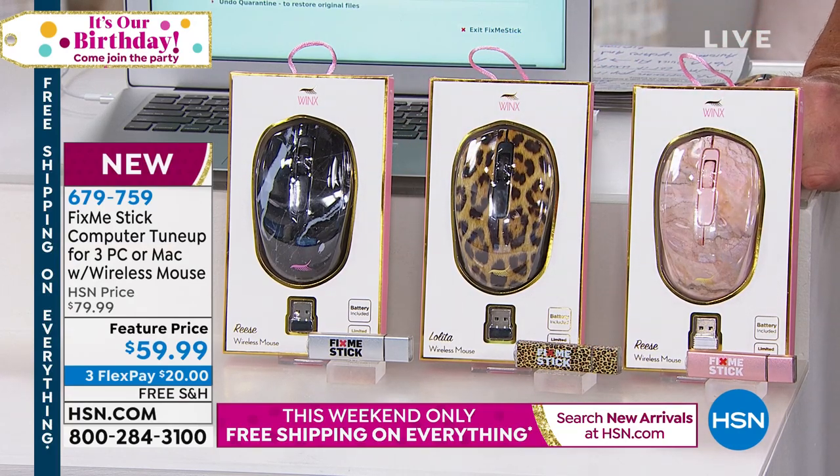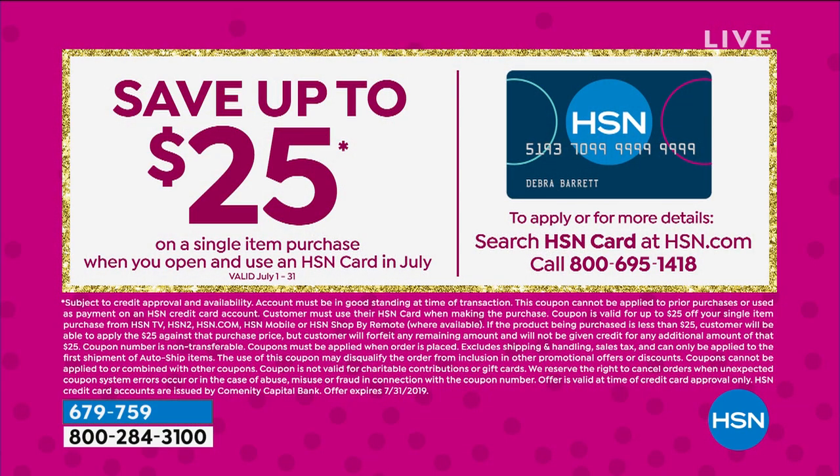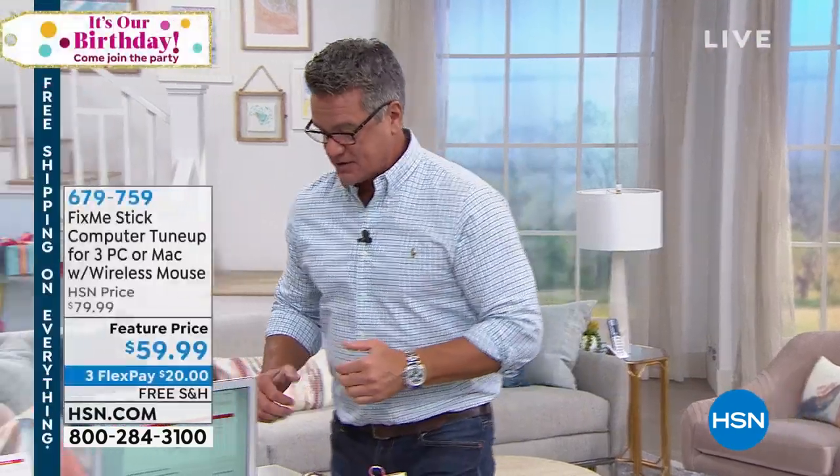It's $59.99. You can pay it all at once, or break the payments into three convenient monthly payments. If you use an HSN credit card and get one today, it's $25 off — making it $35 rather than $59. Everything we're showing today is free shipping and handling — free shipping weekend in honor of the 42 years we've spent with you here at HSN. There are no extra fees once you have FixMeStick. Once you utilize it, you have it for the life of the computer.